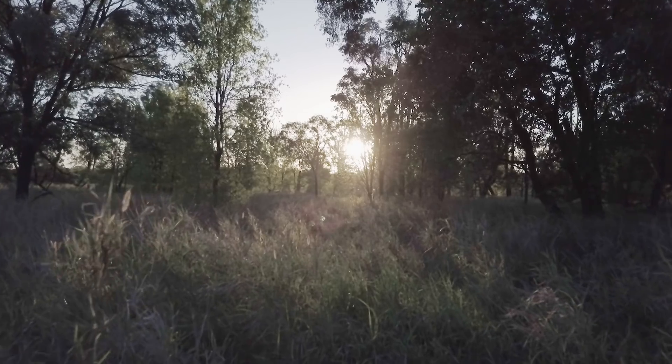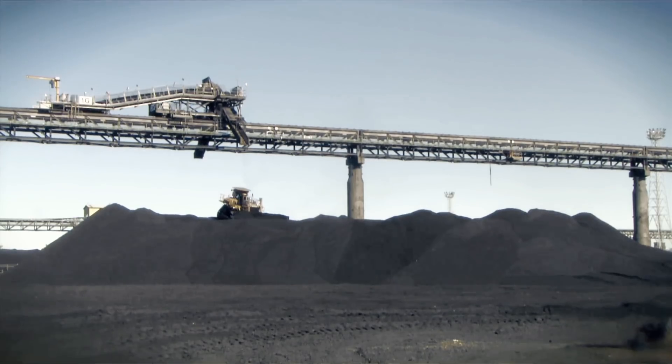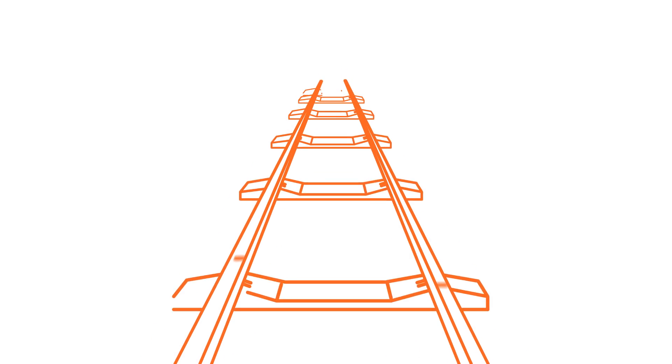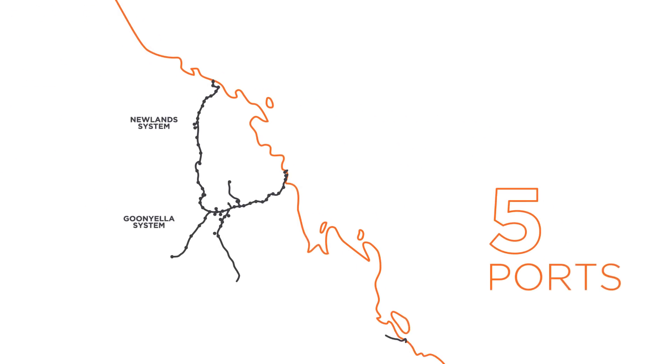Across one of the most challenging landscapes in Australia, Horizon is conducting a highly specialised operation to ensure the continuous delivery of coal from mine to port. Owning and operating one of the world's largest coal rail networks, Horizon links more than 50 mines to five major ports across Queensland.